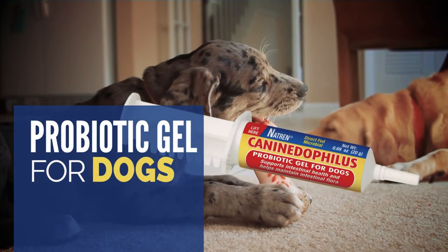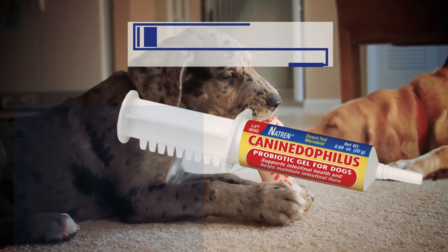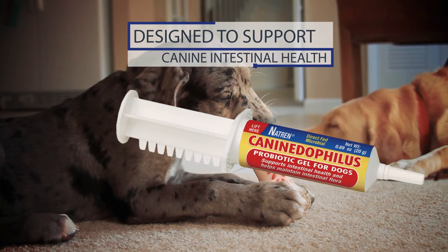Canine Dophilus. This probiotic gel for dogs is specifically designed to support canine intestinal health and maintain a healthy balance of intestinal microflora.